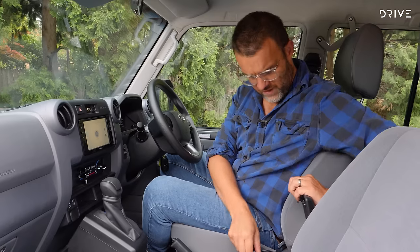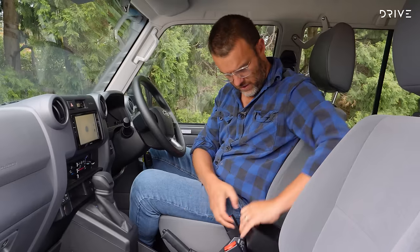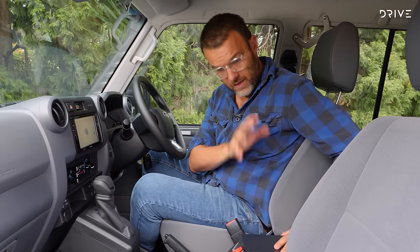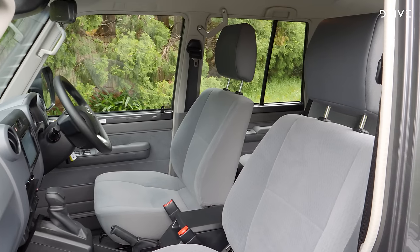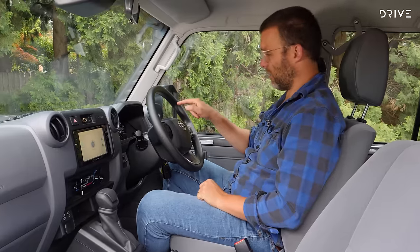In terms of other storage, you've got a centre console that feels surprisingly flimsy — I reckon if I twisted the lid enough it would probably break off. Storage is pretty good inside with a bin on top keeping things organised, but just for a car that otherwise feels really robust overall, that just feels a bit cheap.